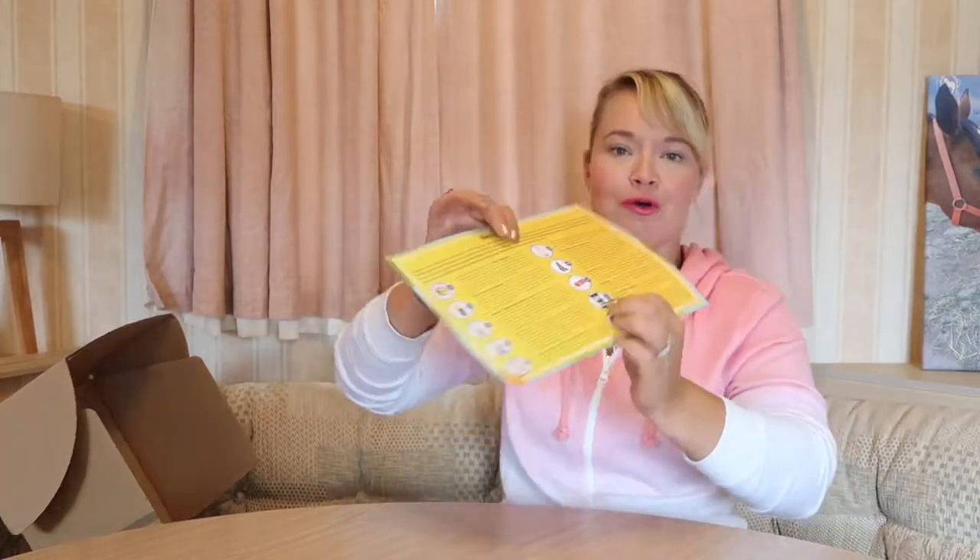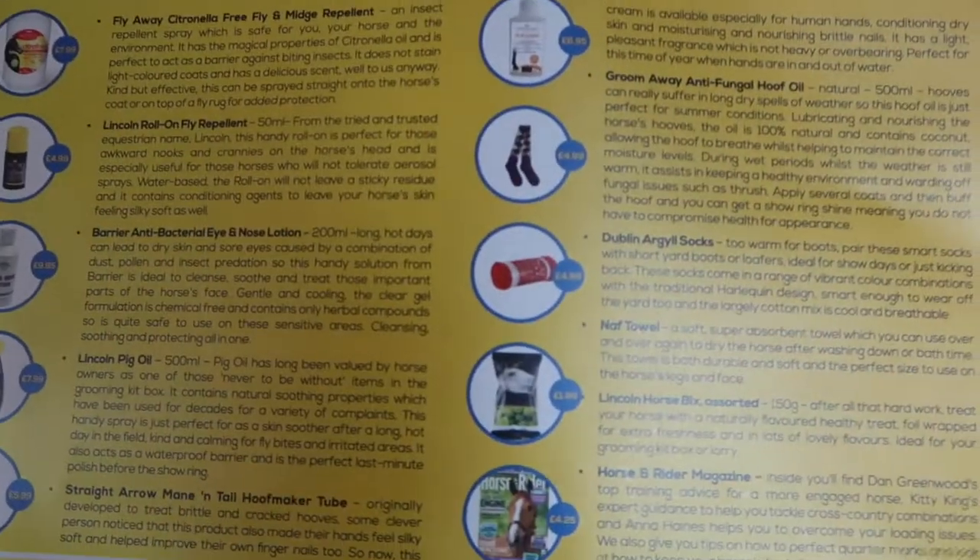The last item I can't show you because Lara has already eaten them all — the Lincoln horse biscuits, a 150g bag. It says: 'Treat your horse with a naturally flavoured, healthy treat — foil wrapped for freshness and available in lots of lovely flavours, ideal for your grooming kit box or lorry.' I actually used them in her snack ball in the stable — they're the perfect size for it. She has absolutely given them her seal of approval! They're nice dry, crunchy treats — some treats get soggy but these are nice crunchy ones. They retail at £1.99.